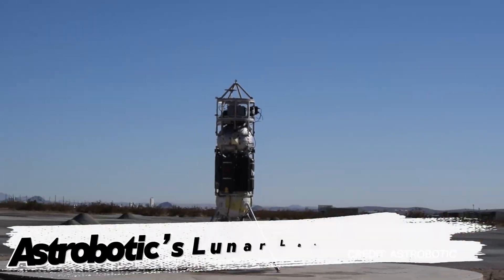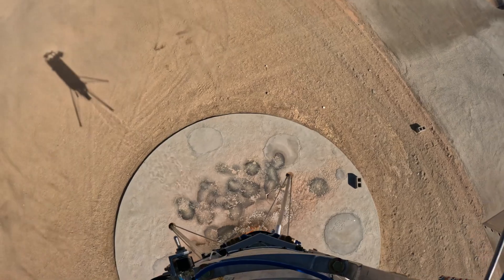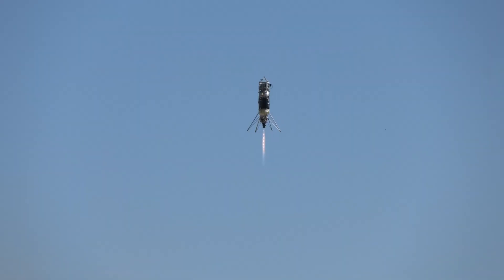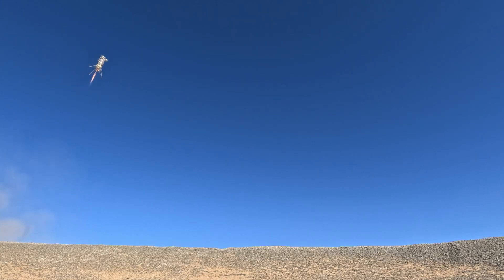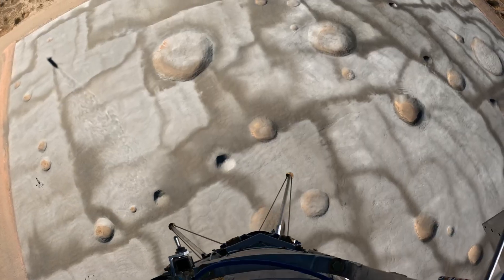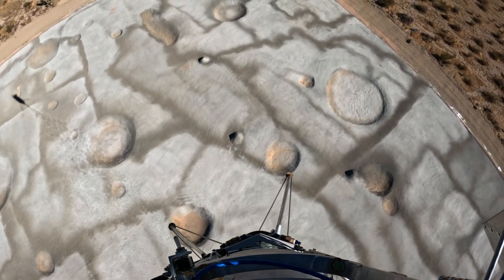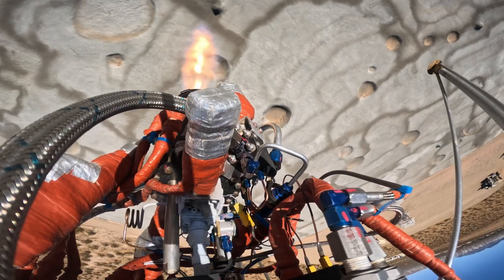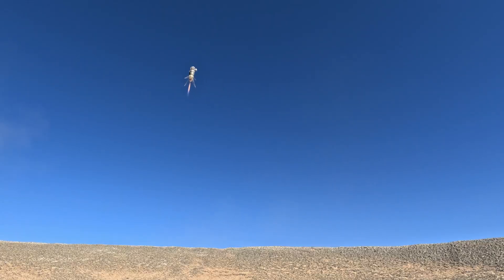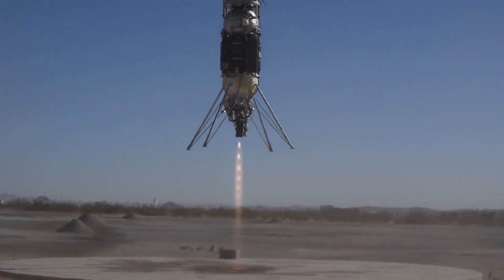Astrobotic's lunar landing system. Landing on the moon is far more difficult than it looks. The surface is full of craters, boulders, and hidden hazards, making precision landings a challenge. Astrobotic has solved this problem with its autonomous lunar landing technology. The system uses multiple LiDAR sensors combined with advanced AI algorithms to detect obstacles. It can identify hazards as small as 8 inches and avoid slopes steeper than 5 degrees. The system was tested in the Moab Desert and a simulated lunar site, successfully mapping terrain and selecting the safest landing zone. This cutting-edge technology ensures safe and reliable landings for future moon missions, bringing us closer to long-term lunar exploration.